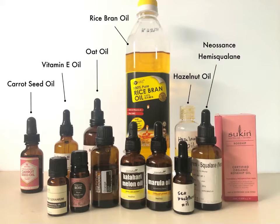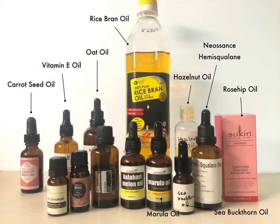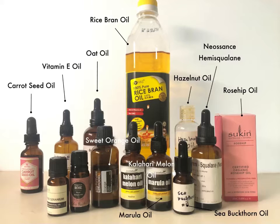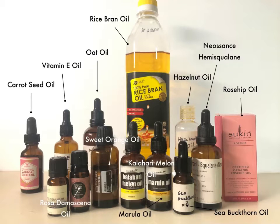Neosens hemisqualane, healing rosehip, beta-carotene rich sea buckthorn, nourishing marula and cleansing kalahari melon oils, and the essential oils of uplifting sweet orange and the fragrant Damascan Rose and Rose geranium oils.